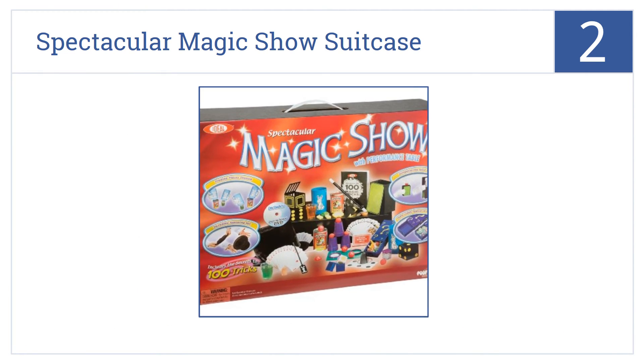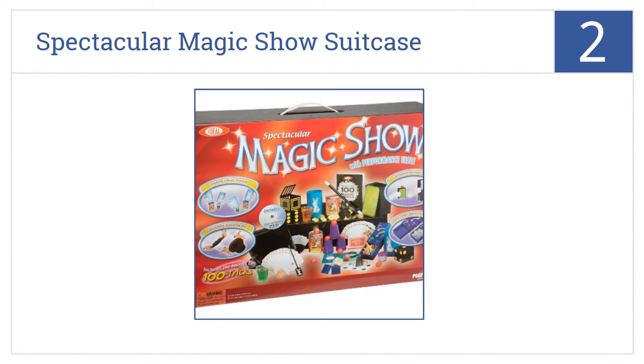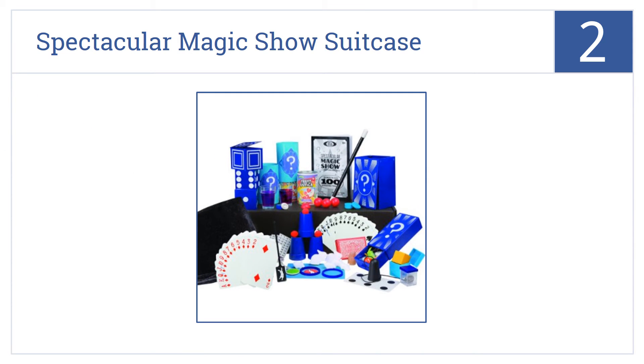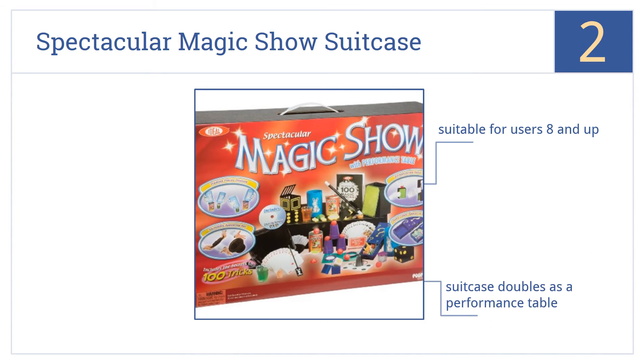At number two, the Ideal Spectacular Magic Show Suitcase comes with 100 of the greatest tricks locked away within, just waiting for your deft hands to unlock them and wow the crowds. The suitcase doubles as a performance table, and it comes with a step-by-step instructional DVD. It's suitable for users aged eight years old and up.